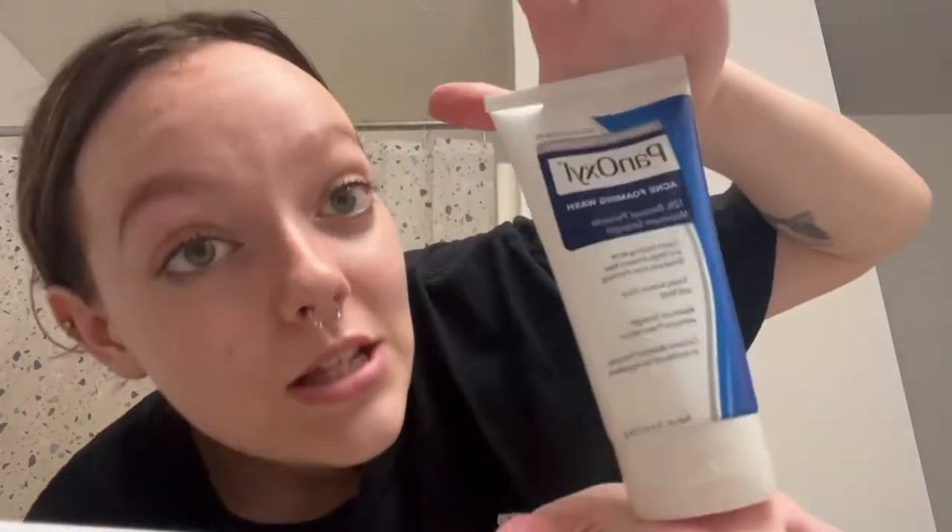This PanOxyl is one of the best cleansers I have ever used in my entire life. It's helped clear my acne, make my skin smooth, and it's very affordable. It clears existing acne and helps prevent new breakouts, treats acne on face and body, maximum strength without a prescription. It contains benzoyl peroxide, an antibacterial ingredient. Look at that foam on your skin, cleaning and doing all the work.